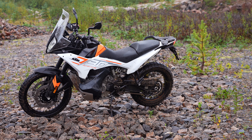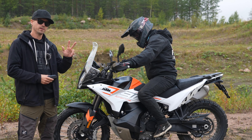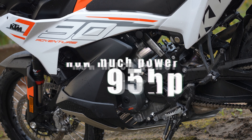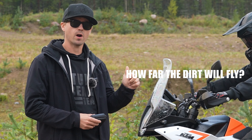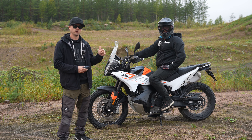If you are looking for a bike like this, I'm pretty sure there are three questions on your mind. What size is the engine? It's 800cc. How powerful is the engine? There is 95 horsepower on it. And the last and main question is: how far will the dirt fly from the rear wheel? That is what we're going to find out today.